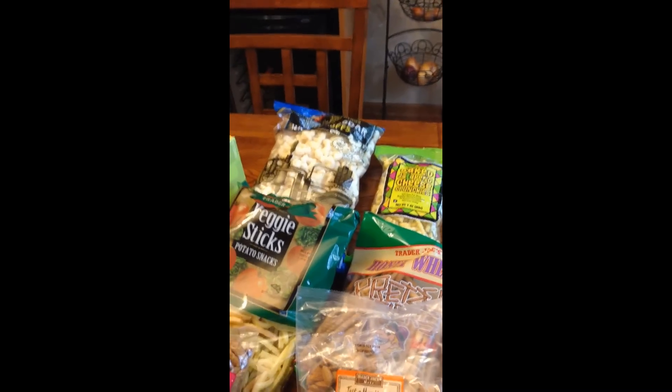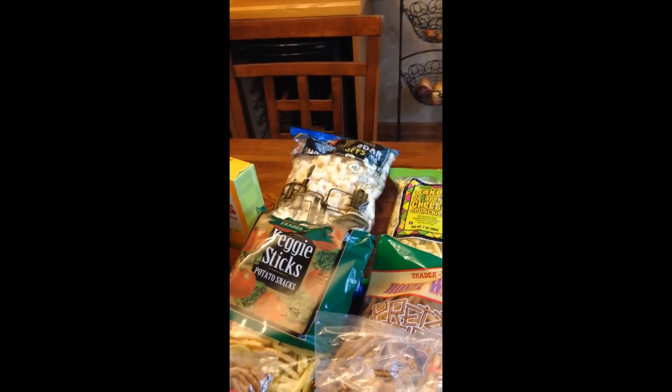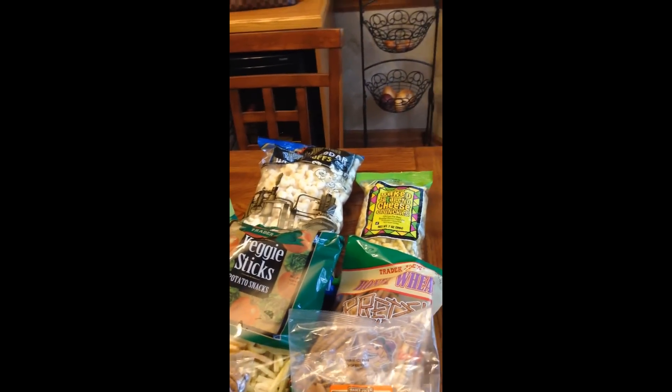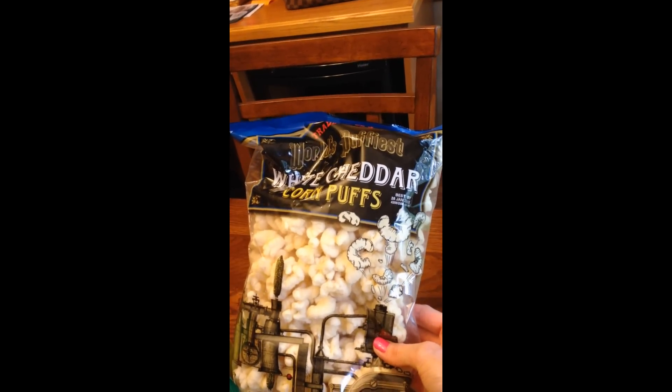I got a lot of snacky things because my daughter and her family are coming next week and she's got three children, so I wanted to have some things on hand in case they wanted to snack. I'm going to start by showing you these white cheddar corn puffs that I got — we really enjoy those.